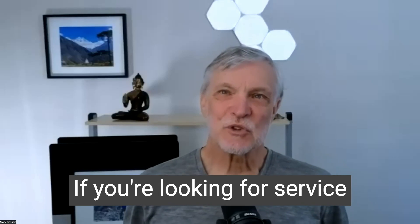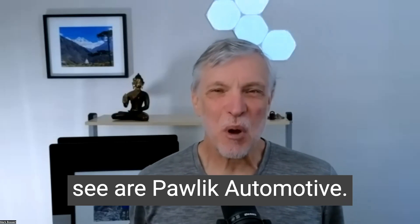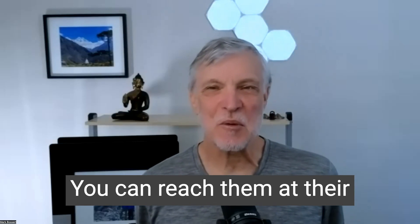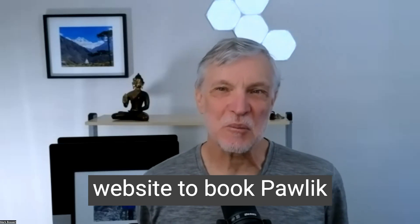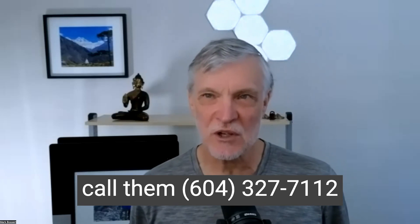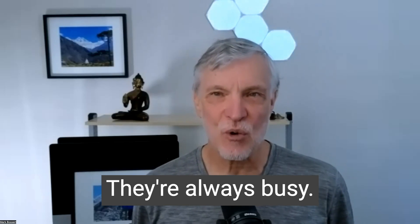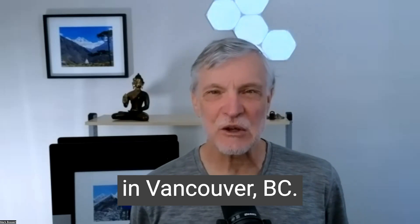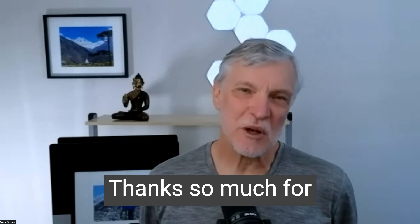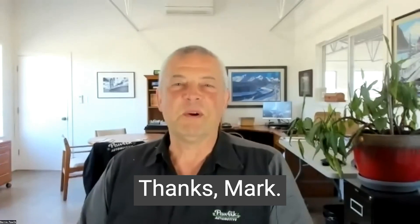So there you go. If you're looking for service for your Volvo in Vancouver, BC, Canada, the guys to see are Pawlik Automotive. You can reach them at their website to book: pawlikautomotive.com, or you can call them at 604-327-7112 to book your appointment. You have to book ahead — they're always busy. Pawlik Automotive in Vancouver, BC. Thanks so much for watching and listening. We appreciate it. Thank you, Bernie. Thanks, Mark. Thanks for watching.